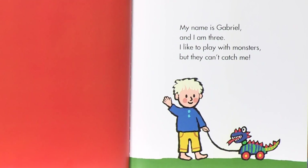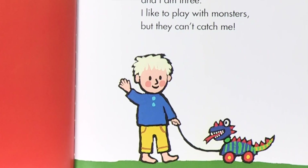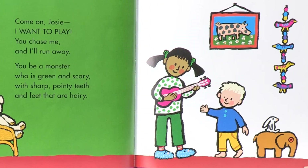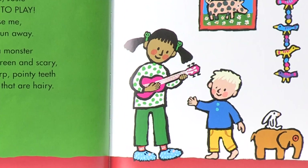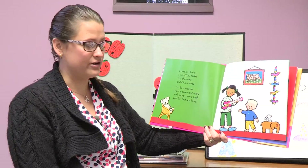My name is Gabriel and I am three. I like to play with monsters, but they can't catch me. Come on, Josie, I want to play. You chase me and I'll run away. You be a great monster who is green and scary with sharp pointy teeth and feet that are hairy.